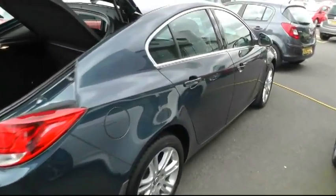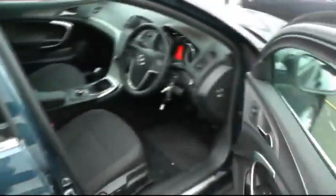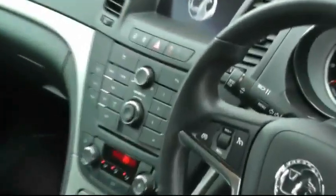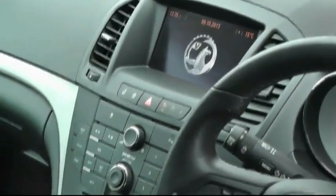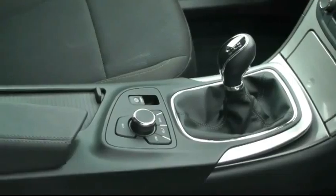This particular model also comes with Vauxhall's full-screen satellite navigation, which is located just in the centre of the dashboard. It also has a six-speed manual transmission.